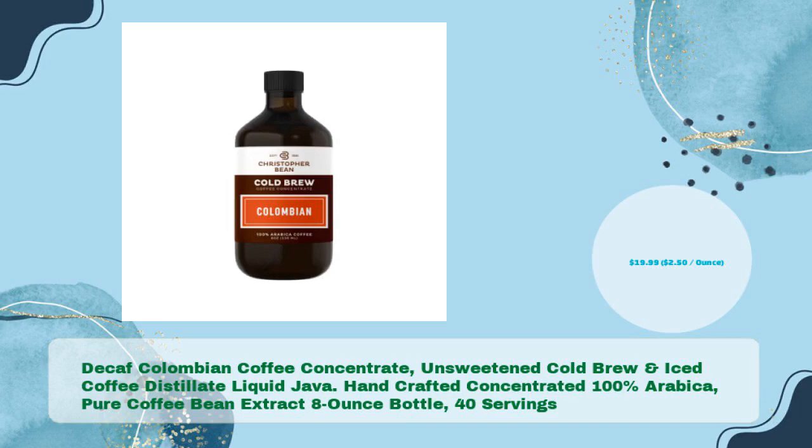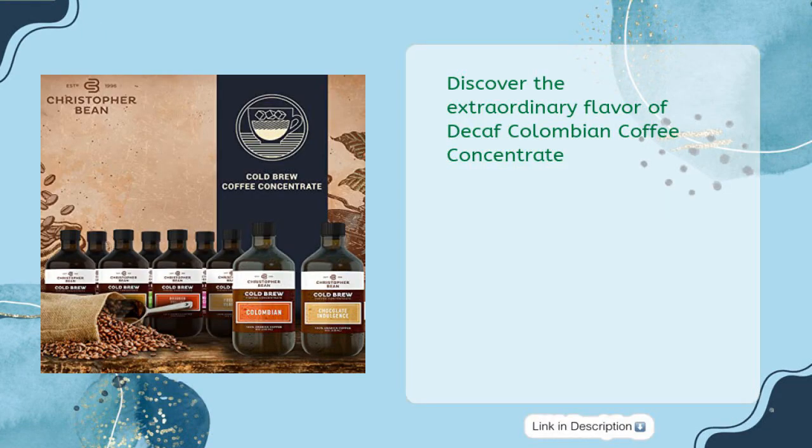Decaf Colombian Coffee Concentrate — unsweetened cold brew and iced coffee distillate liquid java, handcrafted and made with 100% arabica pure coffee bean extract. An 8-ounce bottle with 40 servings for just $19.99, that's $2.50 per ounce.